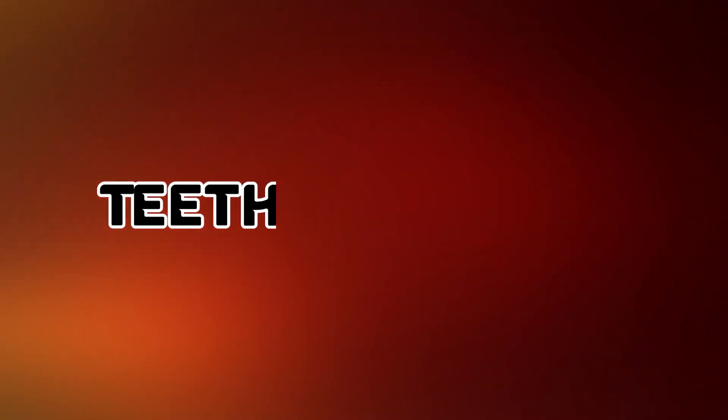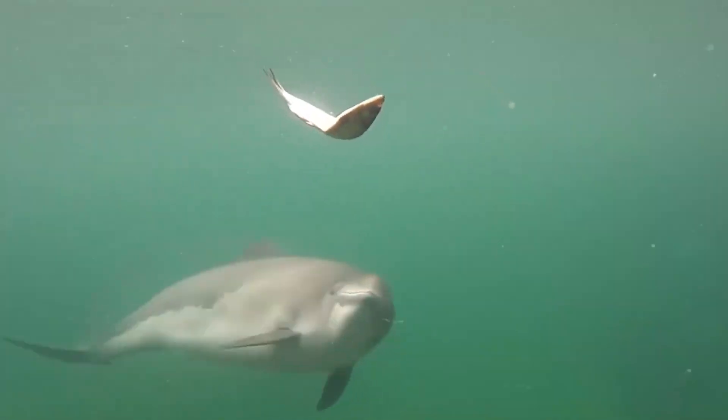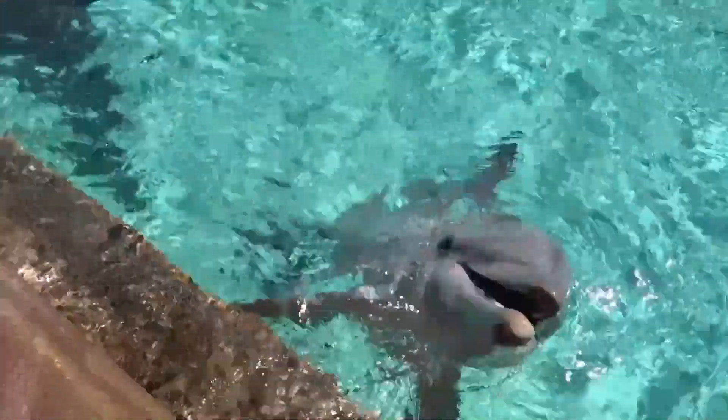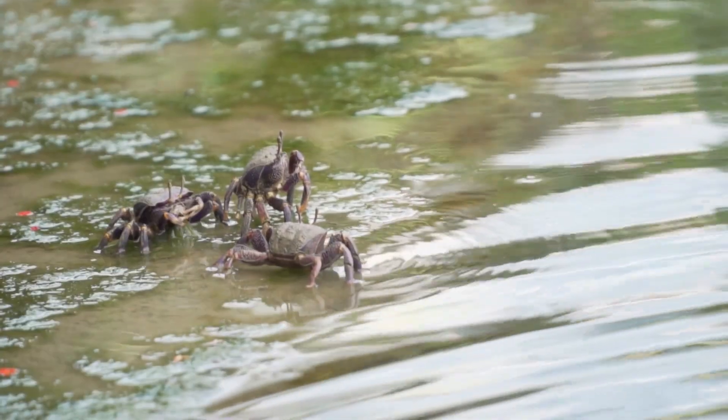3. Teeth Structure. When it comes to teeth, dolphins and porpoises exhibit specialized adaptations for their dietary preferences. Dolphins possess conical-shaped teeth that allow them to grasp and secure slippery prey like fish and squid effectively. On the other hand, porpoises have spade-shaped teeth, perfect for crushing and grinding the hard shells of crustaceans, such as crabs.